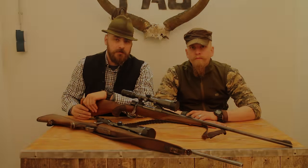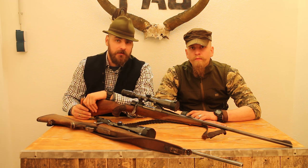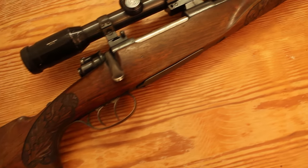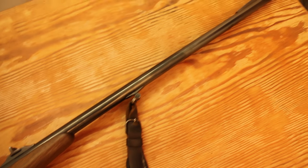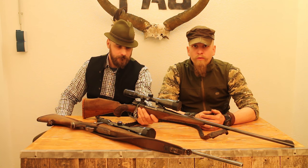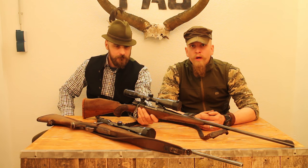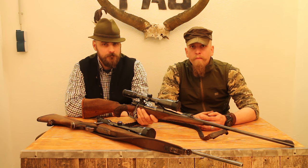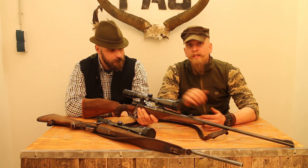Many converted 98 rifles have been chambered in 6.5x57, and most of them have really long barrels for such a small caliber. The 6.5x57 was a really good long-distance projectile even when it was really light - shooting mostly projectiles from 6g to a maximum of 8.5g, but with a velocity of over 1000 meters per second at the muzzle. A really good, really flat-shooting cartridge.